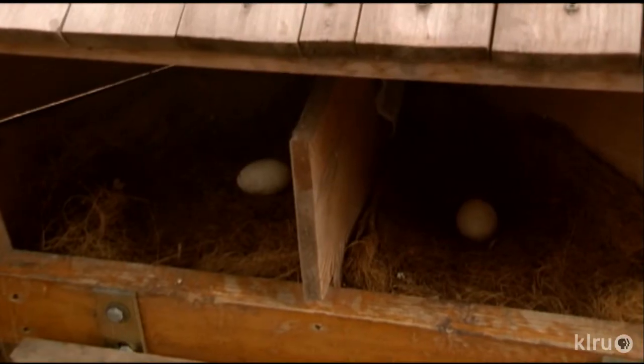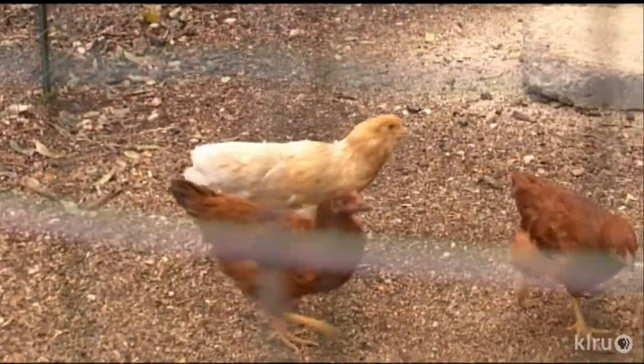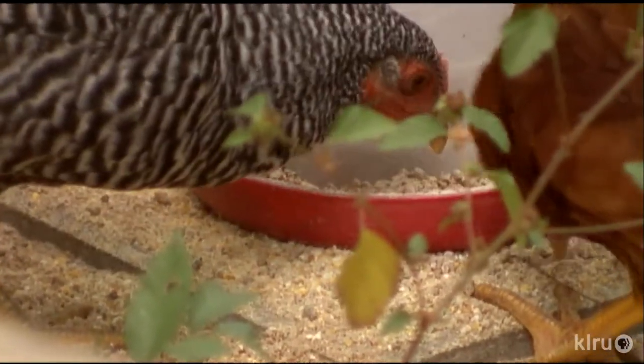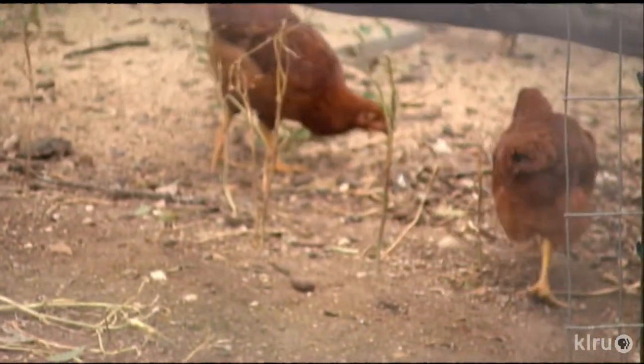Winter can mean a slowdown in production. They like the cooler weather, but the shorter days can also trigger a molting response where they shed all of their feathers — nature's way of winning out over our attempts to breed them as egg producers. When they're molting, the body's resources are going to replace their feathers instead of give you eggs. As pets, they're pretty low-maintenance. They sort of know everything they need to know at one day old — they know how to scratch and peck, and that gets them through life very successfully.